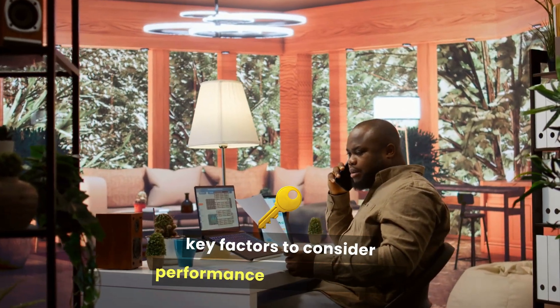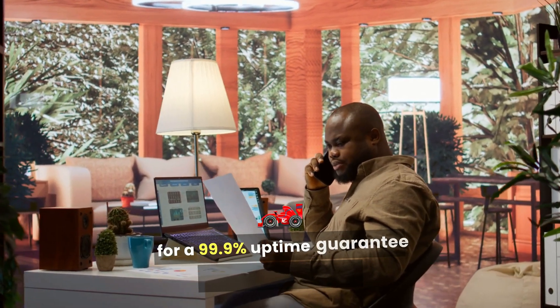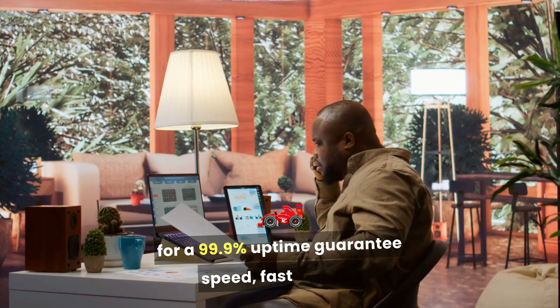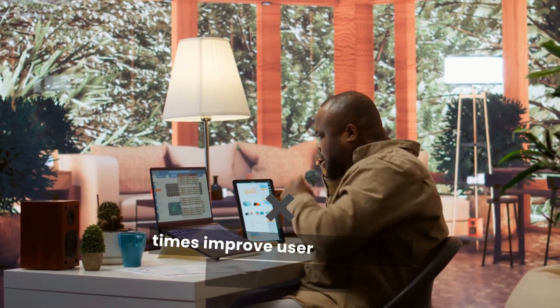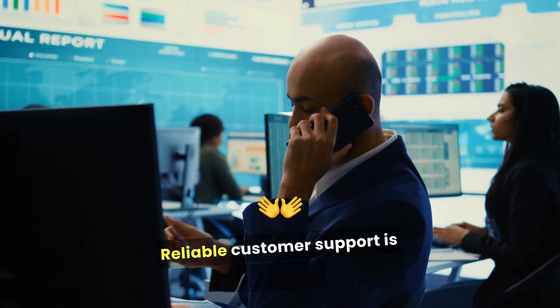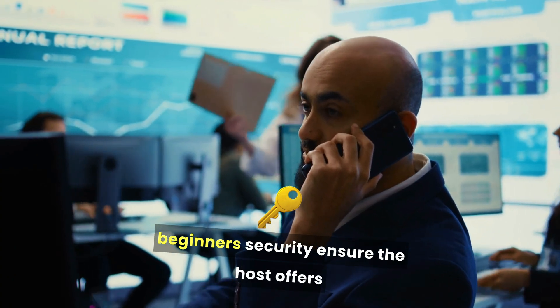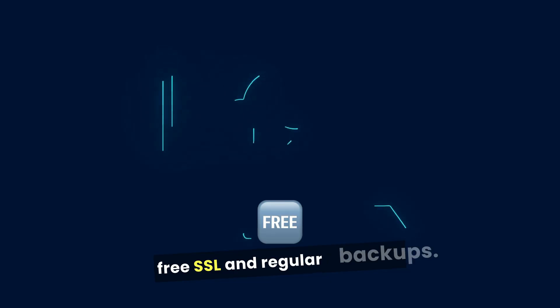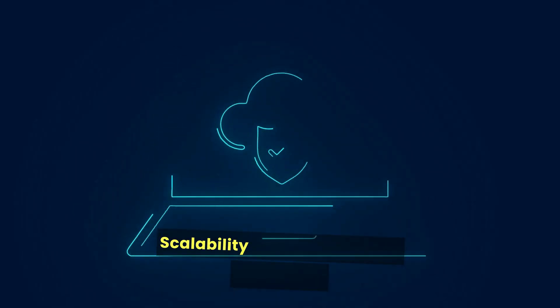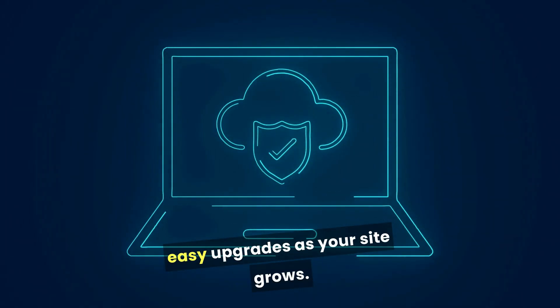Key factors to consider: performance and uptime — look for a 99.9% uptime guarantee. Speed — fast loading times improve user experience and SEO. Support — reliable customer support is crucial for beginners. Security — ensure the host offers free SSL and regular backups. Scalability — choose a provider that allows easy upgrades as your site grows.